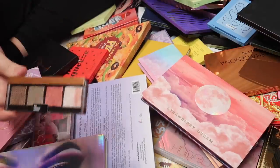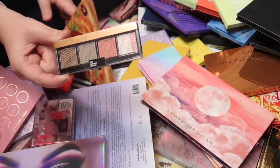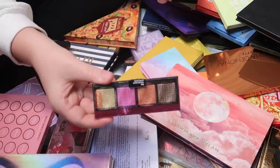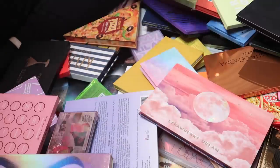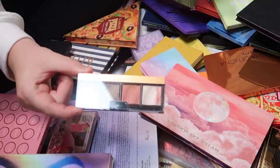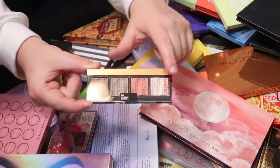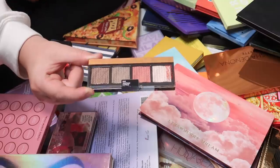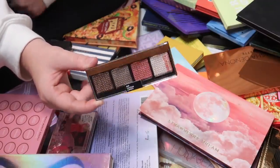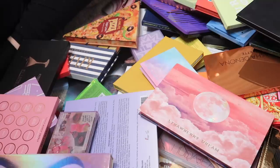I found a Kaleidos palette called the Big Bang — I'll keep this one because it's nice to have this formula on hand and the colors are really pretty. There's also one called Tantrum that is still unopened and looks so pretty, but I'm going to pass it along to make room for my other palettes.